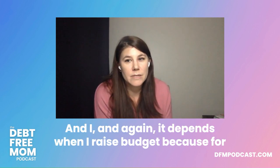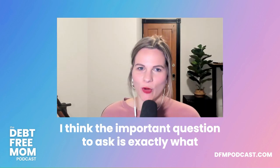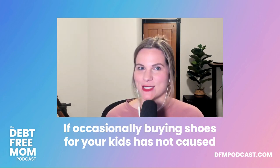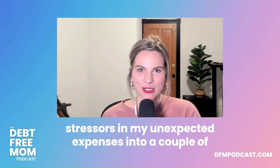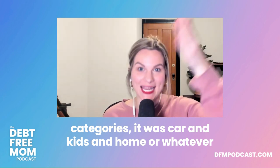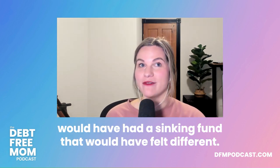It depends on everybody's budget — for some people $100 is a catastrophe, for others it's $1,000. Define that for yourself. The important question is: what has been causing me stress? If buying shoes occasionally hasn't stressed your budget, you probably don't need a clothing sinking fund. But if you can identify two or three main stressors in your unexpected expenses — car, kids, home — those should be your first sinking funds.